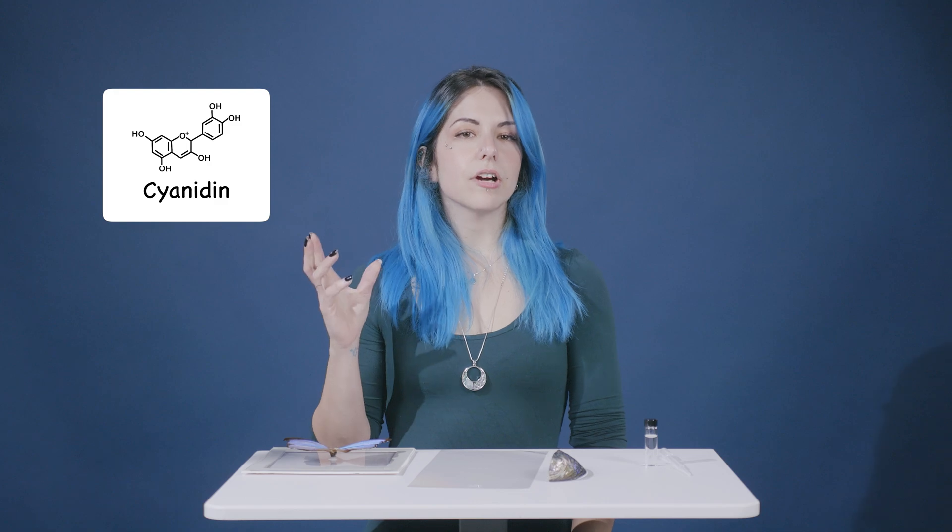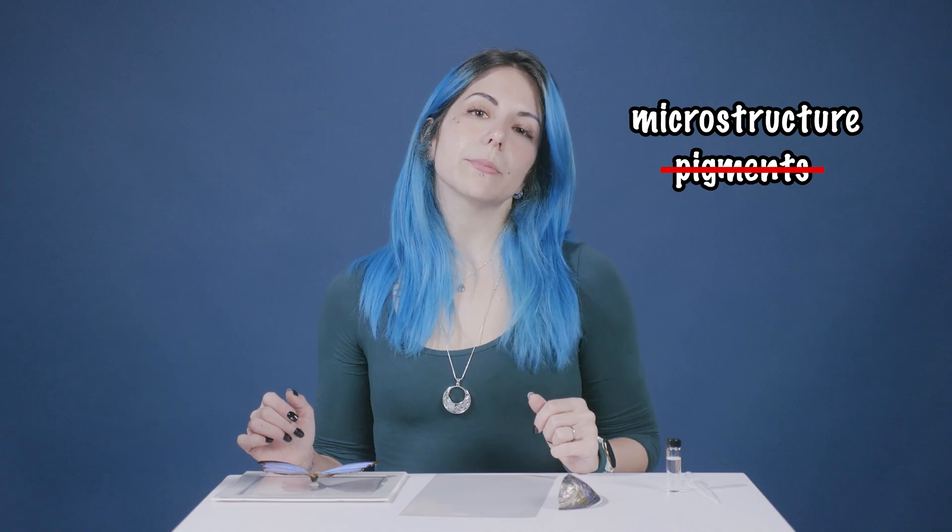Most colors you see around you are due to pigments, which are tiny molecules interacting with light. But structured colors are different — they emerge from the microstructure of a material instead of its pigments.